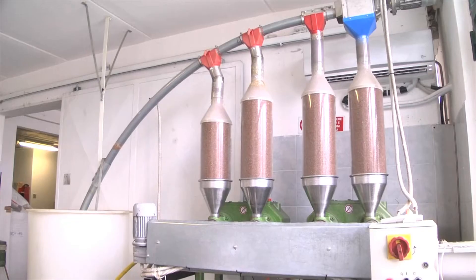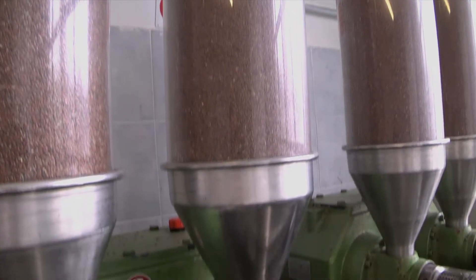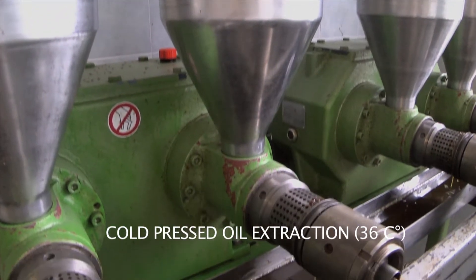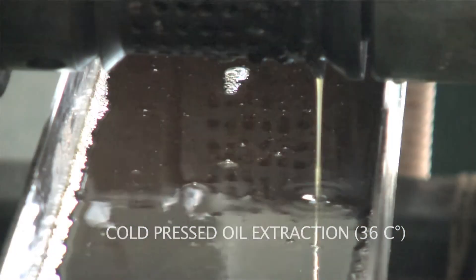Once cleaned, the seeds will be pressed by this cold-pressed system designed by the German manufacturer Oikotech. The seeds are stored and pressed several times throughout the year to guarantee a fresh product. This also ensures that the alpha-linoleic acid remains unaltered.